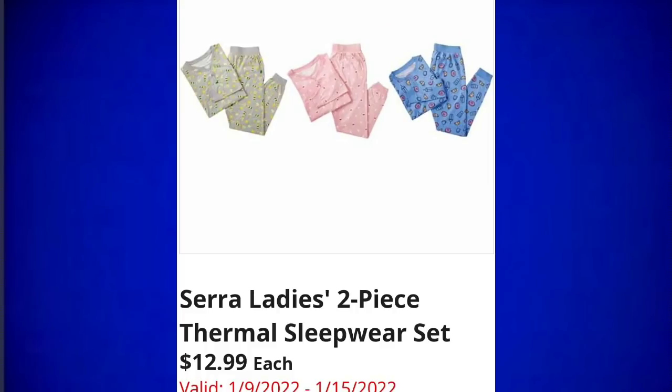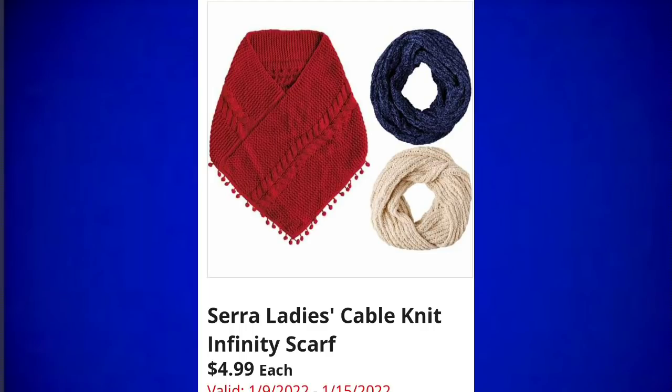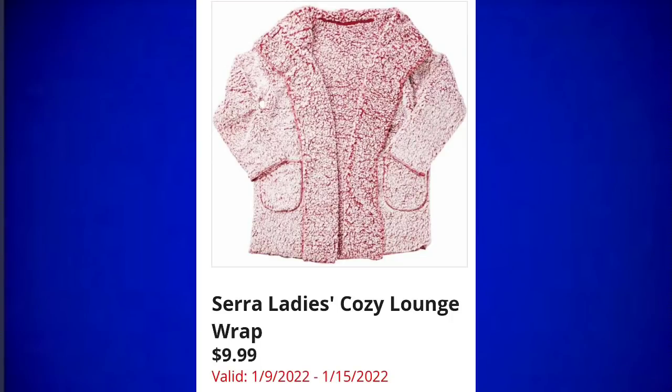Sierra ladies two-piece thermal sleepwear sets for $12.99 — they didn't give me the sizes in the sneak peek ad but we'll be able to see them in store. Sierra ladies cable knit infinity scarves are going to be $4.99, showing us three different colors. Sierra ladies cozy lounge wrap for $9.99 — the price point at Aldi for their clothing is really good, and this has pockets.